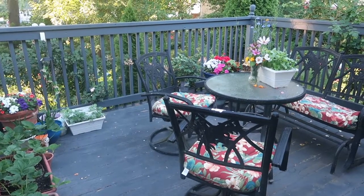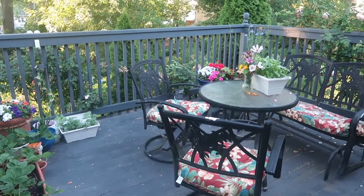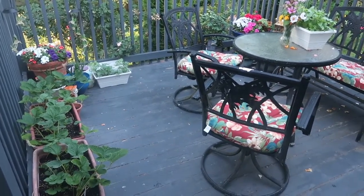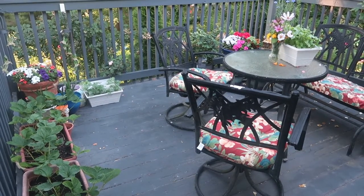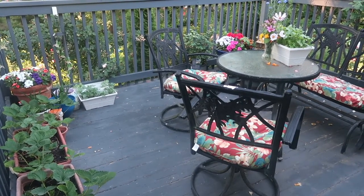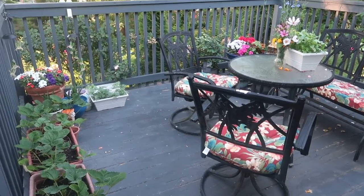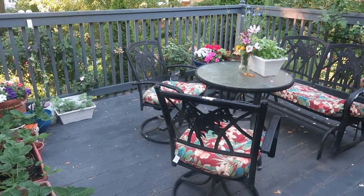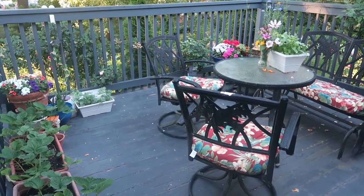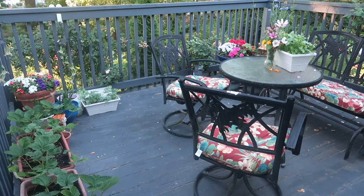Good morning and welcome to Catherine's Garden and Home. This is what the deck looks like right now this morning — the last Saturday in June. I think we've come a long way and things are looking pretty good. I do like how the cushions on the deck chairs are really setting the tone for the floral arrangements and pulling everything together. I love the natural, colorful, beautiful look that's here.